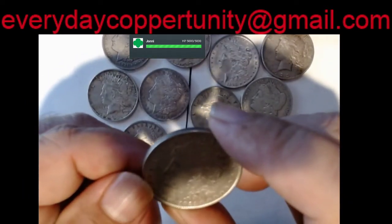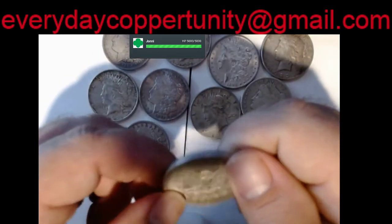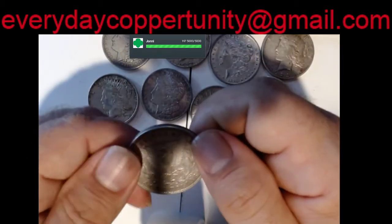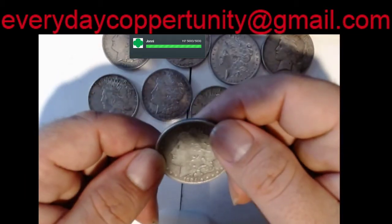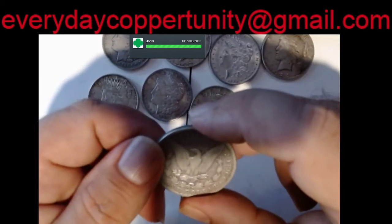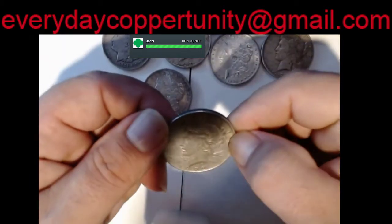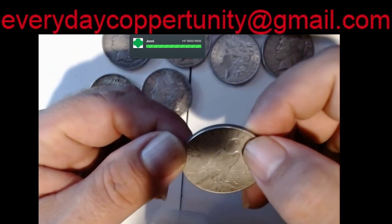We got a 1921 no mint mark. We got another 1921 no mint mark. We got an 1884 no mint mark. 1922 Peace Dollar, no mint mark.